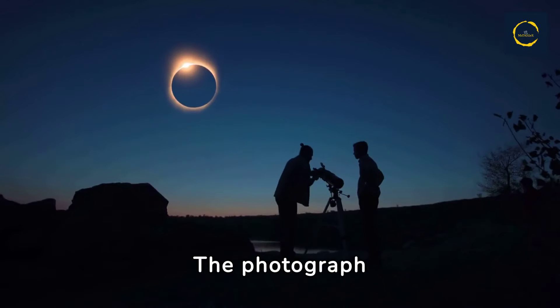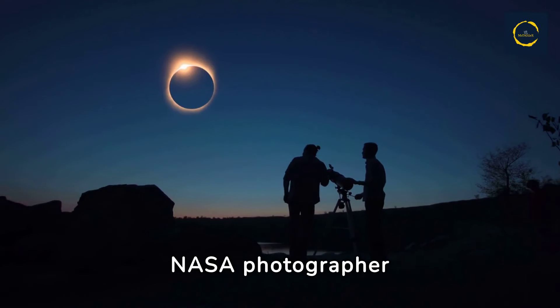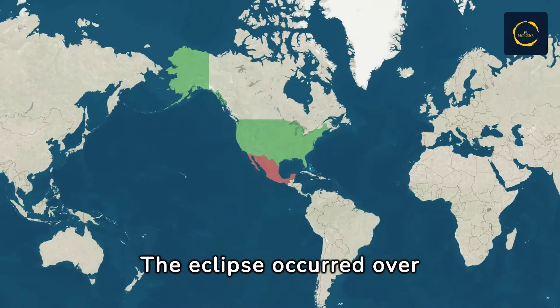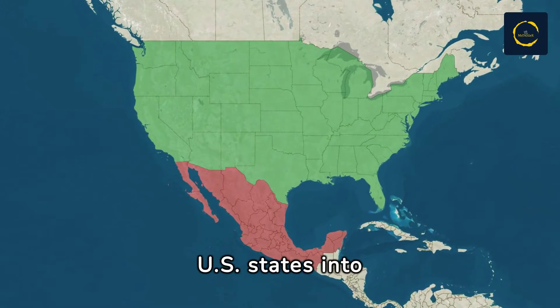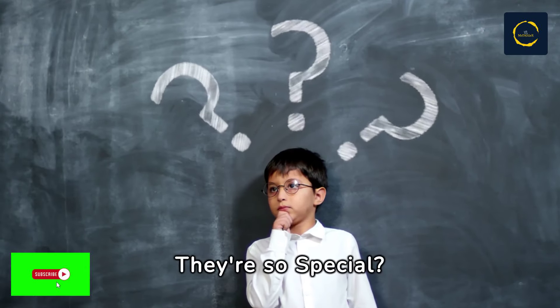The photograph capturing these remarkable prominences was taken by NASA photographer Keegan Barber during the total solar eclipse on April 8th, 2024. The eclipse occurred over North America, plunging parts of Mexico, Canada, and 15 U.S. states into surreal daytime darkness. Now the question is, why are they so special?